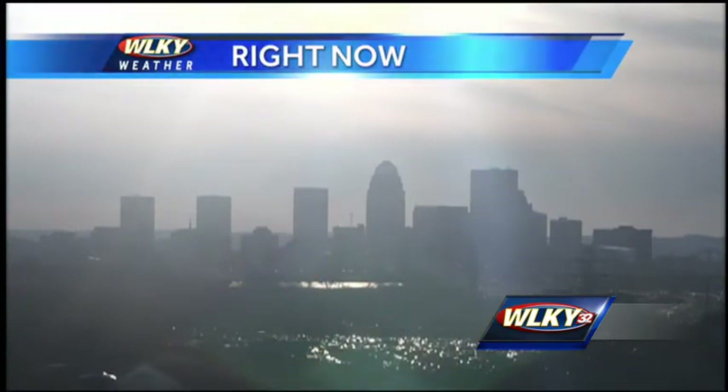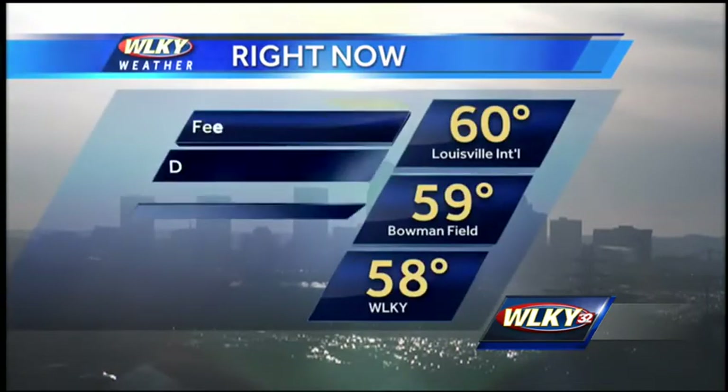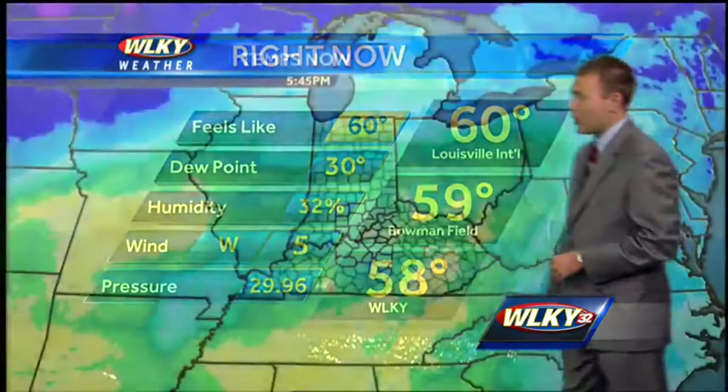Outside right now, some high clouds passing by, kind of hazy because of the light winds we have. Some air quality issues for some folks — just keep that in mind. Temperatures in the upper 50s to right around 60, a light west breeze, and the humidity is very low at around 32 percent.